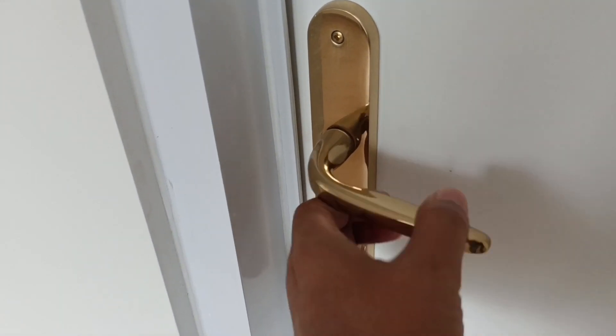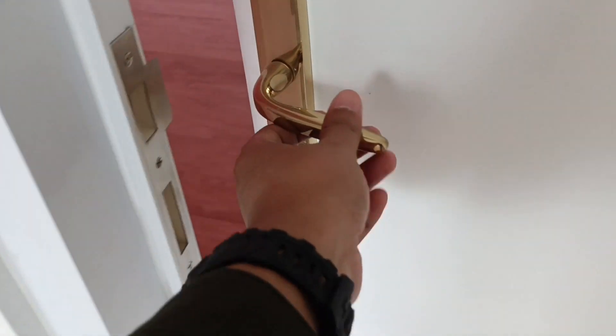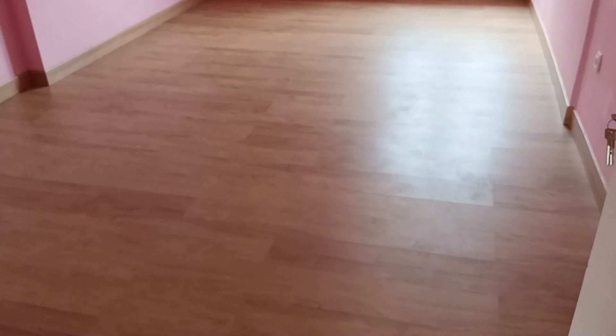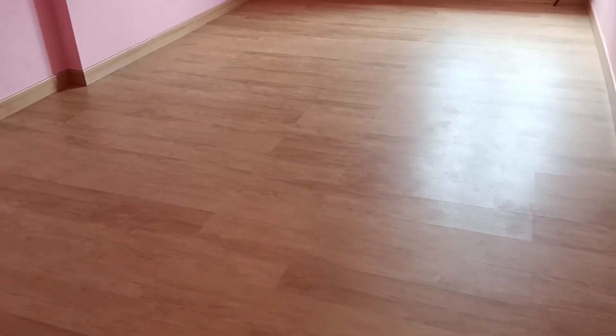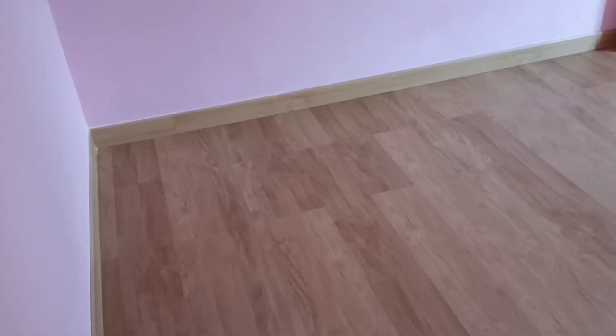Untuk aksesoris yang berada di pintu berwarna keemasan seperti ini, baik itu handle, engsel, dan lain sebagainya. Yang ada di depan ini adalah ruang kamar anak. Untuk pemasangan SPC-nya sudah selesai, baik itu pelin-pelinnya maupun pasangan SPC lantai utamanya.